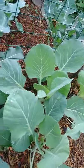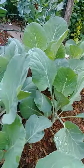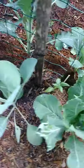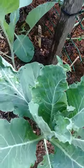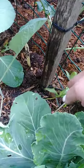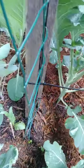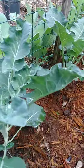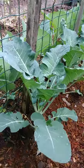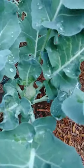This right here is the cabbage, and I tried to put some long beans so they can climb. And this right here is our broccoli — let's see what it looks like.